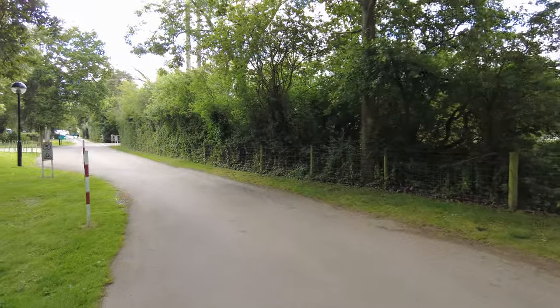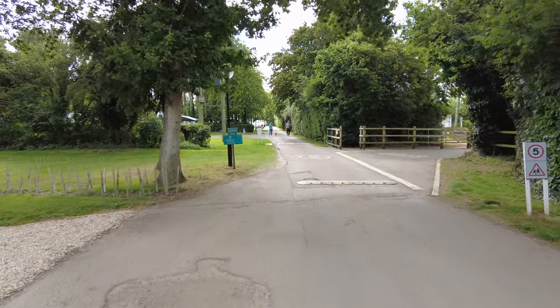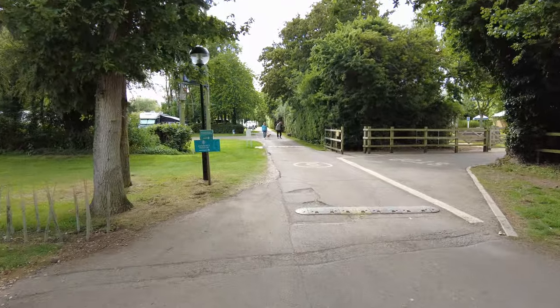It looks fairly secluded down this side. The markers here are black with a green belt on top. There's another entrance here.